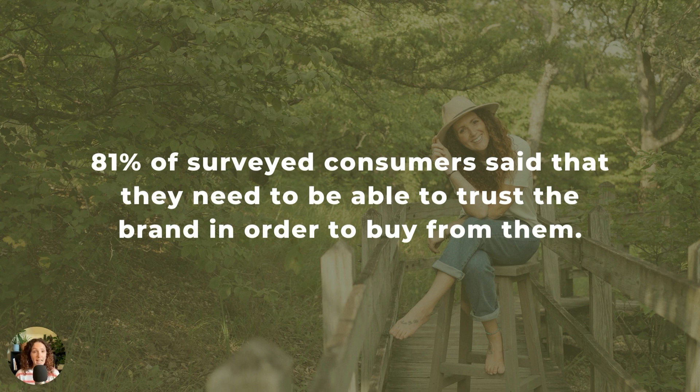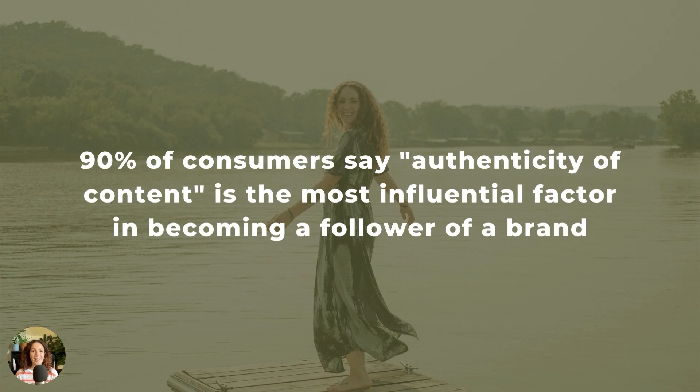I'm going to share a lot of stats with you today. These are stats available online, many through Slacka, a company that does a lot of marketing statistics. 81% of surveyed consumers said that they need to be able to trust the brand in order to buy from them, and one of the ways to build trust is to show up authentically online. Authenticity comes from knowing yourself and understanding your story. 90% of consumers say that authenticity of content is the most influential factor in becoming a follower of a brand. Content matters and it helps convert people from followers to actual buyers — the more authentic you are, the more likely you are to convert someone.